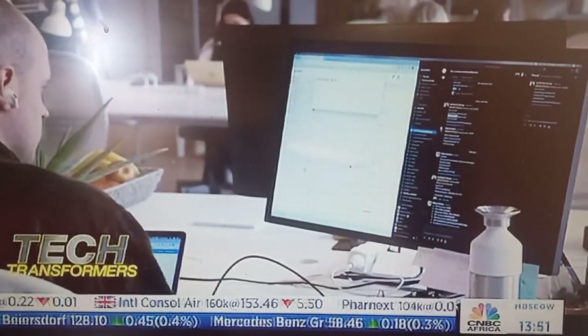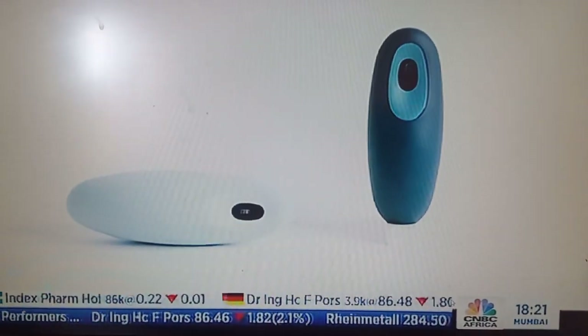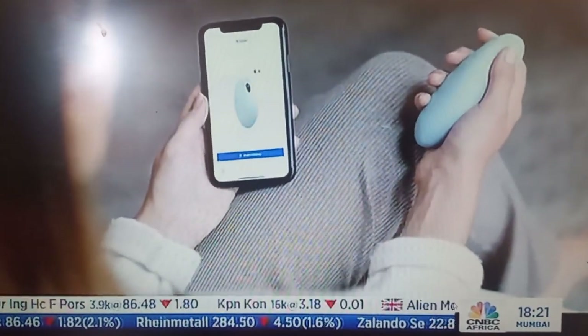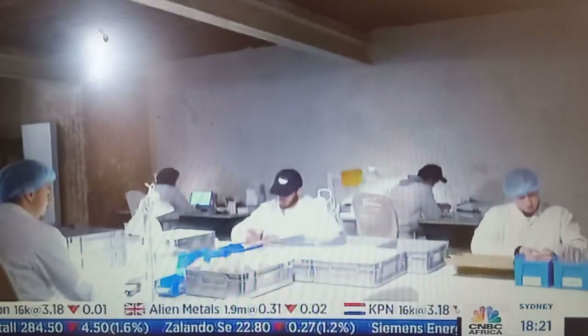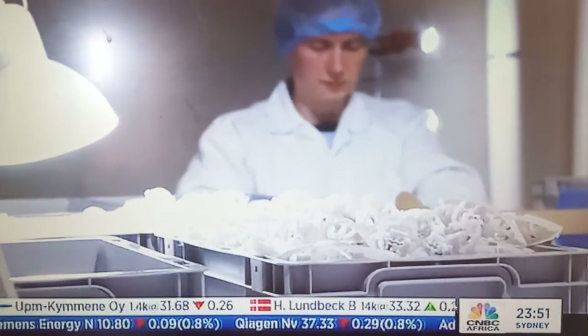Since first launching the product in 2021, siblings Stephanie and Michael Brose had sold 16,000 of their Moonbird sleep devices at the time of our interview. They are assembled here in the loft space of their headquarters in Antwerp, Belgium.